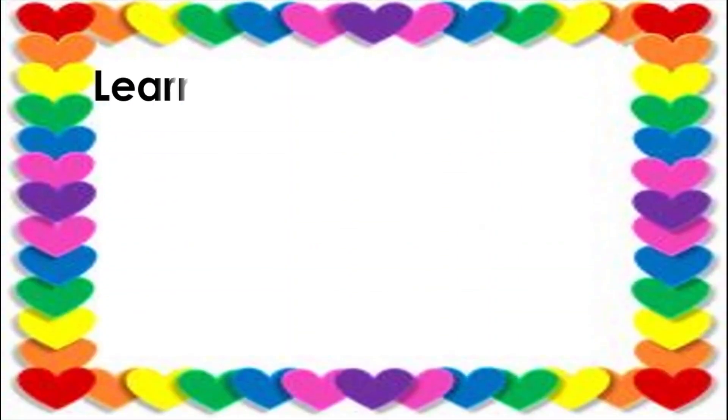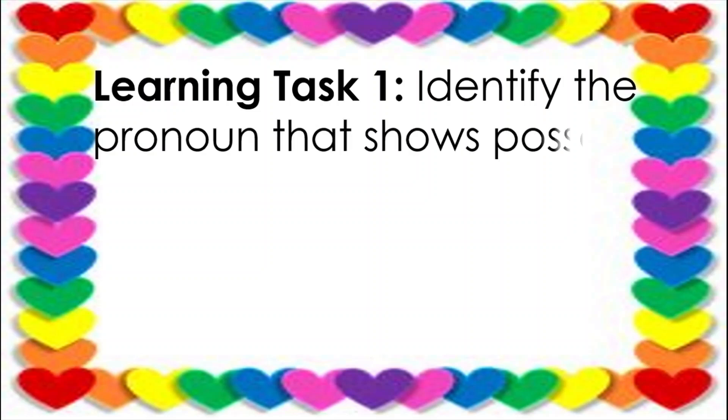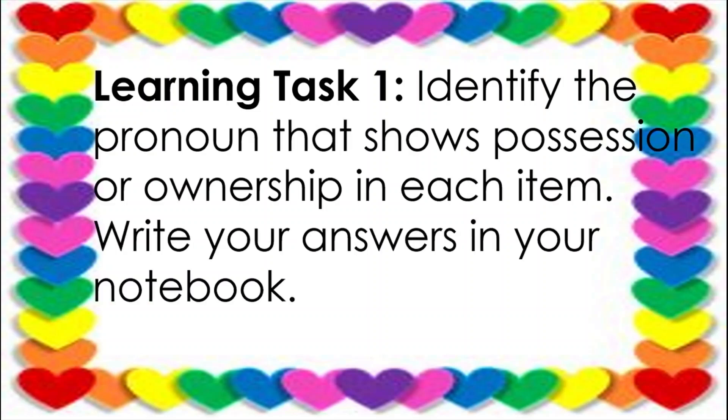Let us try Learning Task Number One. Identify the pronoun that shows possession or ownership in each item. Write your answers in your notebook.